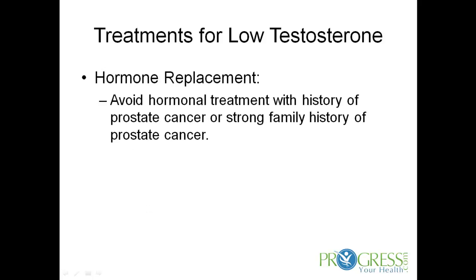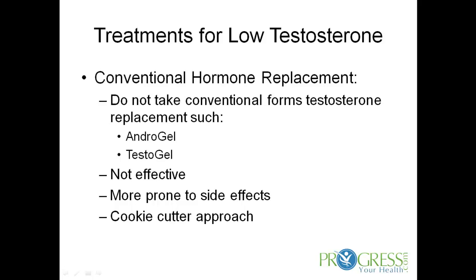Now as far as hormone replacement, as I said earlier, avoid hormonal treatment with any man that has a history of prostate cancer or a strong family history of prostate cancer. Conventional hormone replacement — I do not recommend these forms such as Androgel or Testrogel. They're not as effective, they're more prone to side effects, and they're really just a cookie cutter approach to hormone replacement.